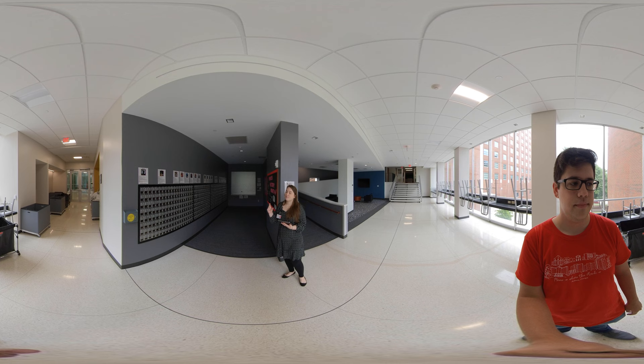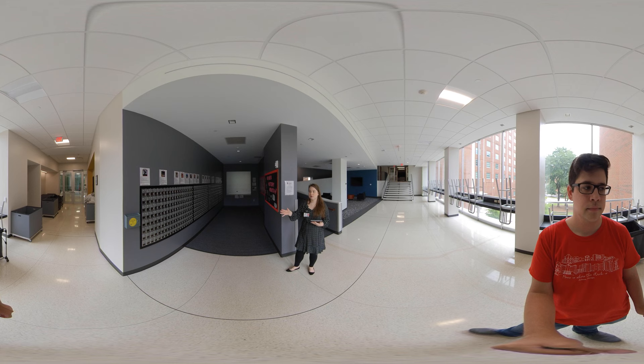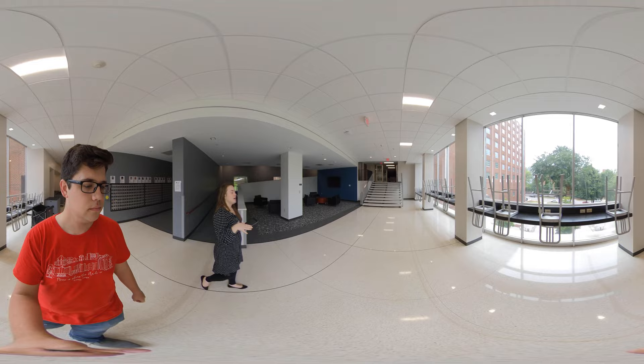Similar to a lot of our other residence halls, if your package or letters fit in your mailbox it's going to go directly into the mailbox whenever you get it — you can check that at any time. If it doesn't fit, office assistants in the mail room will log your package into our internal system and you'll get an automated email notification letting you know when it's ready to pick up.